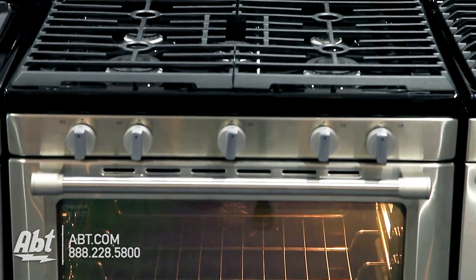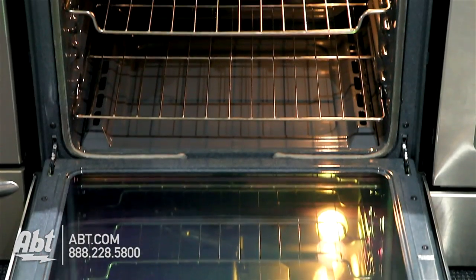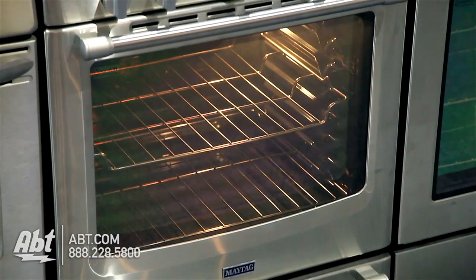Maytag 30-inch freestanding gas range, model MGR 8700. This range holds 5.8 cubic feet of storage and has a large viewing window with two stainless pro-style handles.